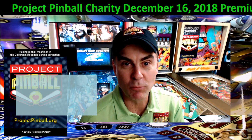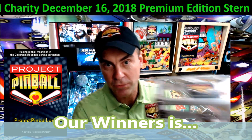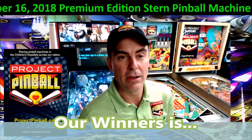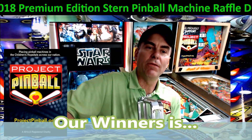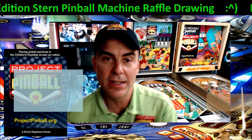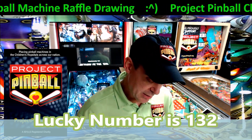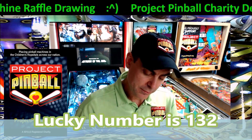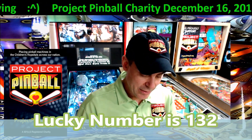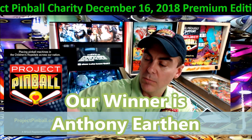We're going to jump right into this drawing. I have the box here like I showed you earlier — it has all 200 numbers in here for all you guys. I'm going to shake it up. Okay, looks good. There are none on the box, I'm going to shuffle even further with my hand here. I got a lucky winner right here — it looks like it's 132. Number 132, we're going to correspond it with our list. It looks like it's Anthony Earthen. Anthony Earthen is our lucky winner.